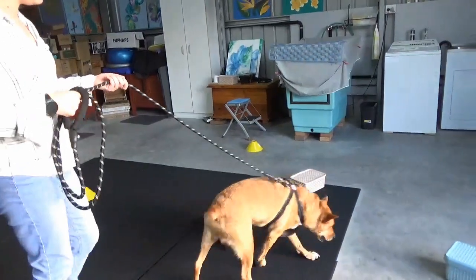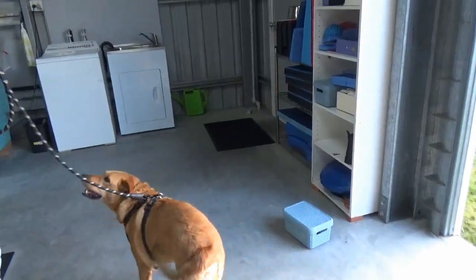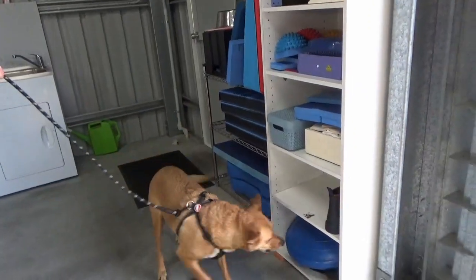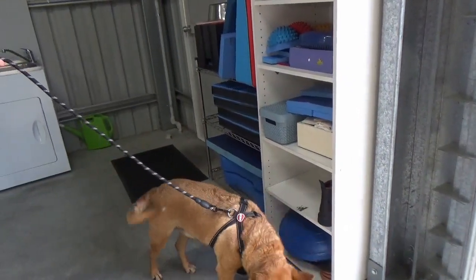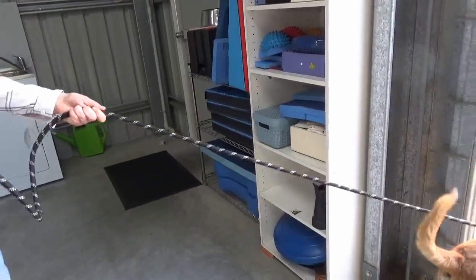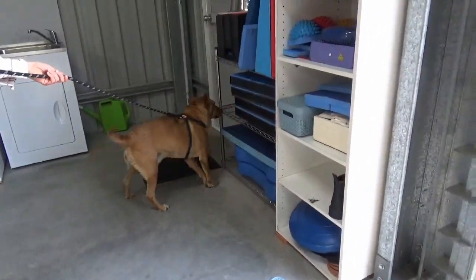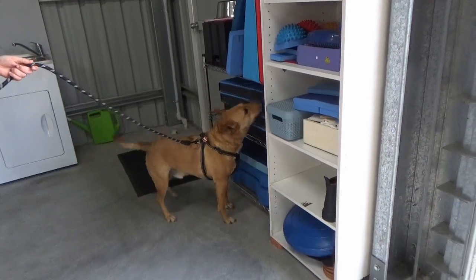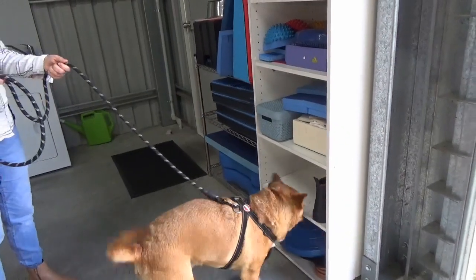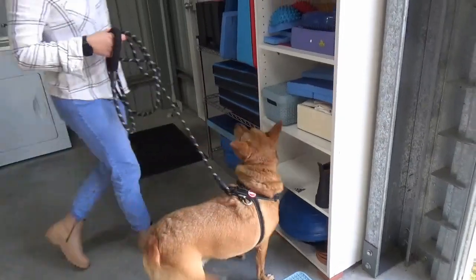And then finally we put the hot box on a closed shelf. This is lovely work. Jericho can clearly smell the odour and he is doing what we call detailing — working out exactly where it is. Yes! Good boy!